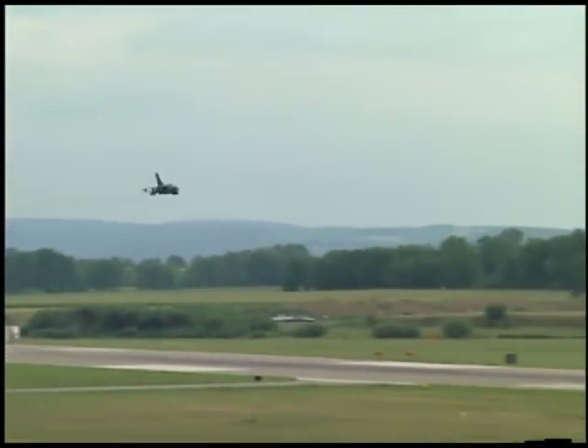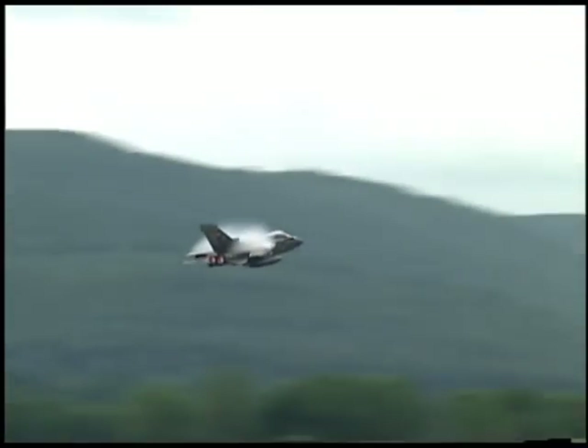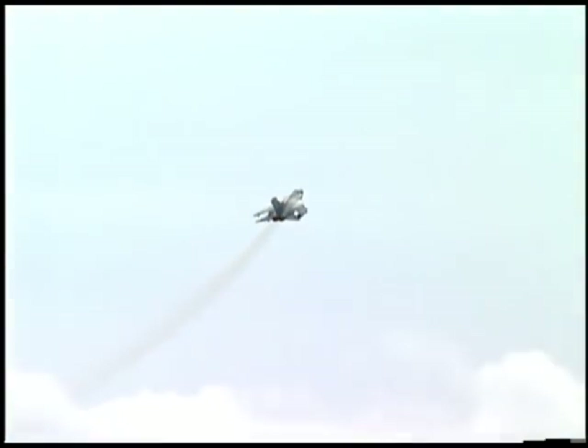The Tornado can be used for close air support, battlefield interdiction, counter air operations, air superiority and as an interceptor, or for naval attack and reconnaissance.